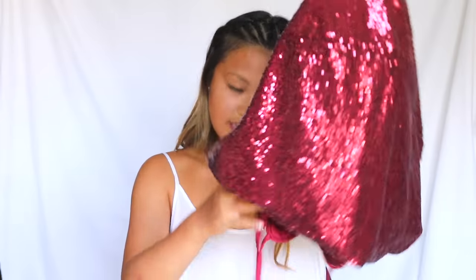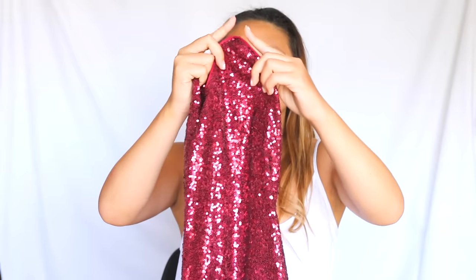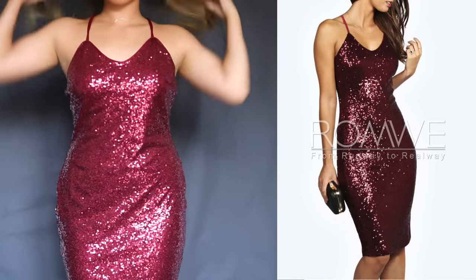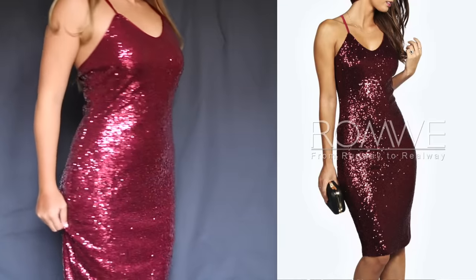Then I got this burgundy sequin party dress. This one was $20.99 and it's actually pretty true to the picture. The only thing is that in the picture the front lines are very sharp like a triangle, but on the actual one they're rounded, so it looks a little funky. But at the back it's cute — it's a cross back. The length is really nice and the color too. I really, really like this dress.